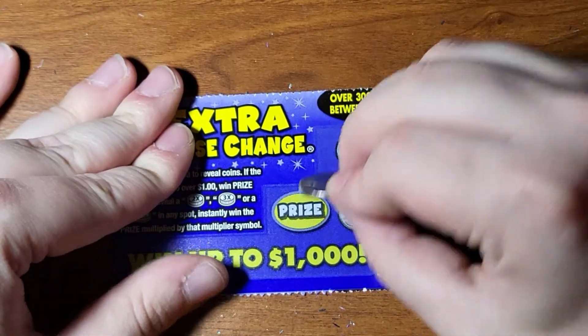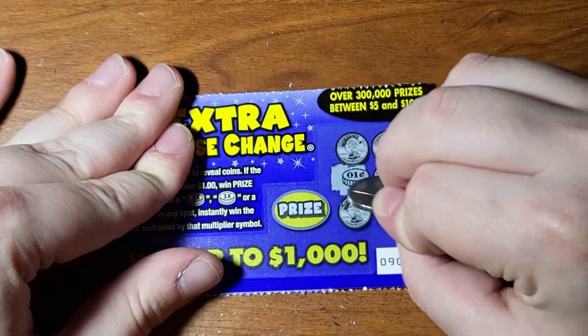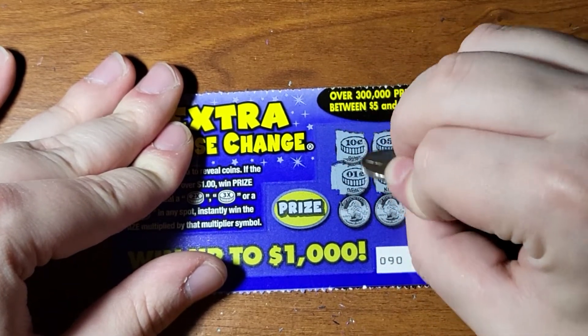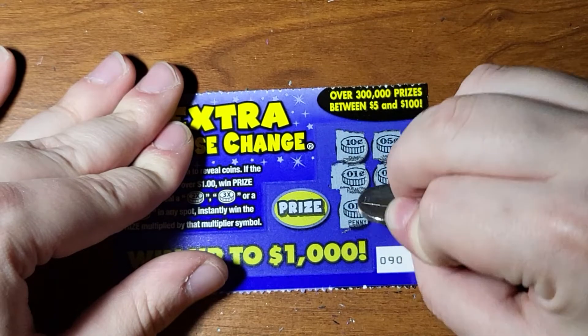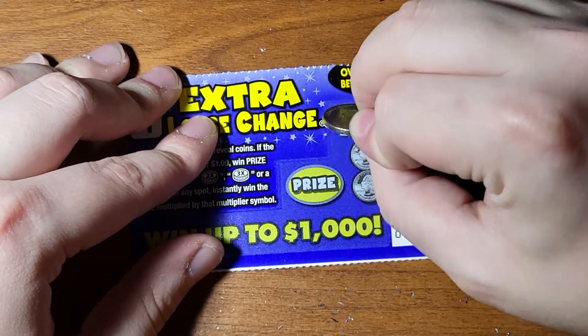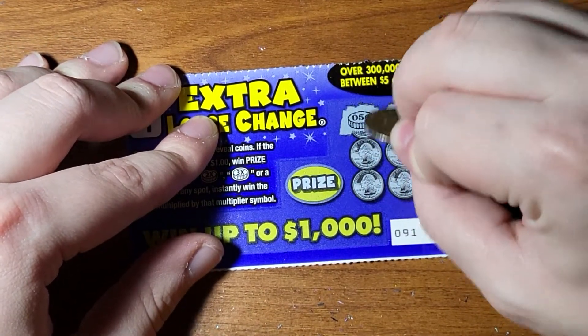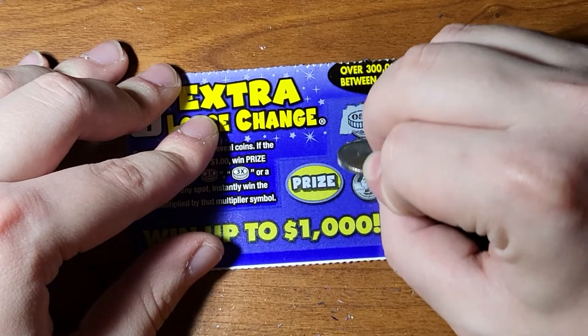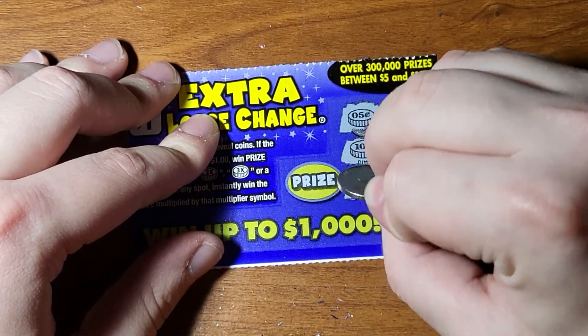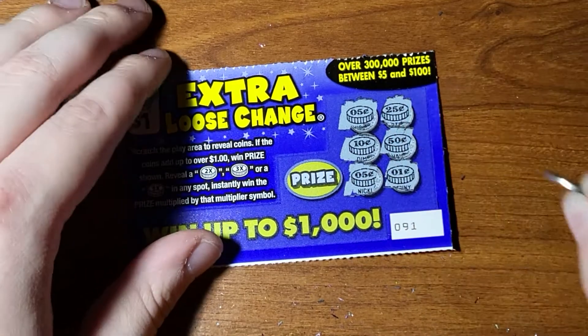Alright, ticket number 90 - 1, 6, 16, 21, 22, and loser. Last ticket, 91. The reason I bought these is because there is basically nothing else. 35, 40, 90, 95, penny - yep - 96. Alright, we got 2 bucks out of 4 and some loose change. We still got plenty more.